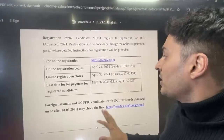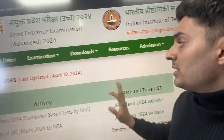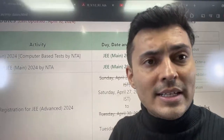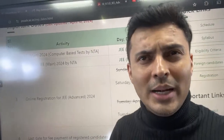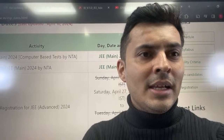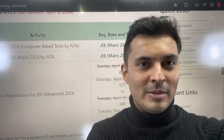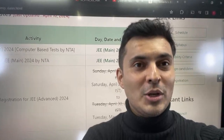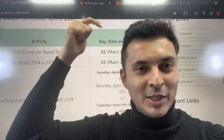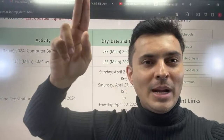Do not believe any rumors. Only when something comes up, we'll let you know. The quick update is that there is no change in the JEE Advanced date — only the registration will start later on. When will the JEE Mains results come? Expect it on 25th April; don't expect it before that. Make sure you smash the like button. Do not leave the video without smashing the like button. Thank you so much for your love and support. Take care. Bye-bye.